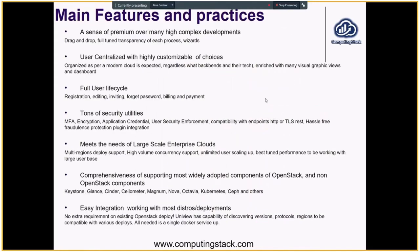Here are the main features and practices. First, it provides a sense of premium user experience over many high-complexity workflows. Across the board, you can see animated wizard flows, full-tuned transparency for each progress step — including especially uploading Swift API objects, creating resources like Kubernetes clusters, and creating virtual machines — with full transparency for the process.